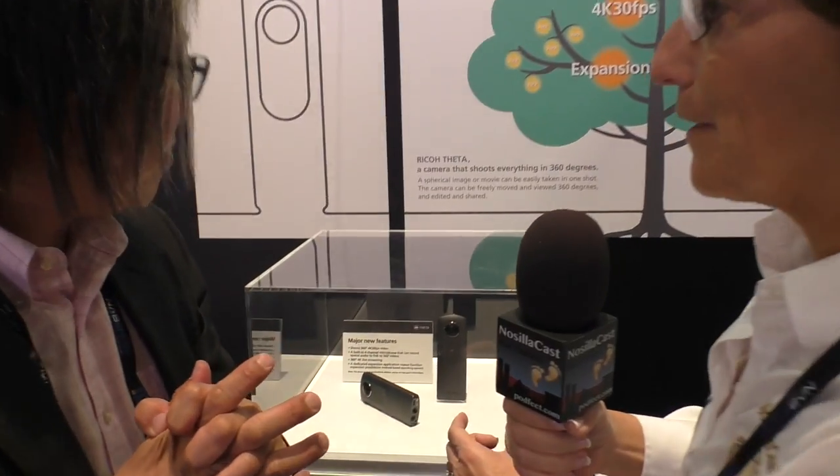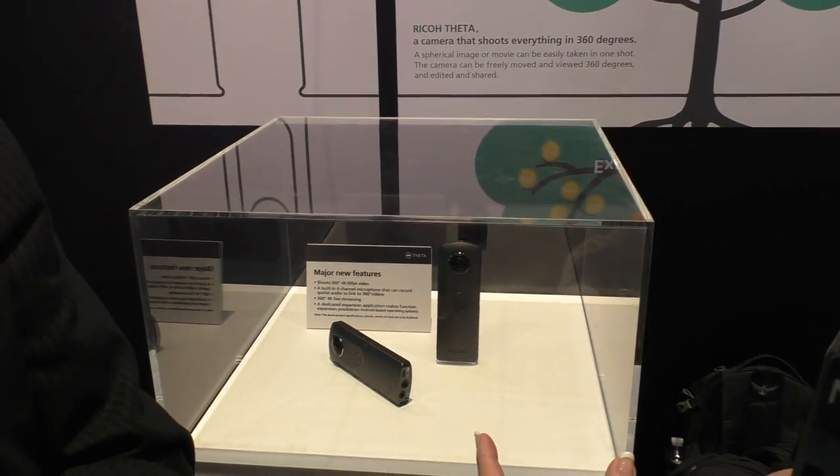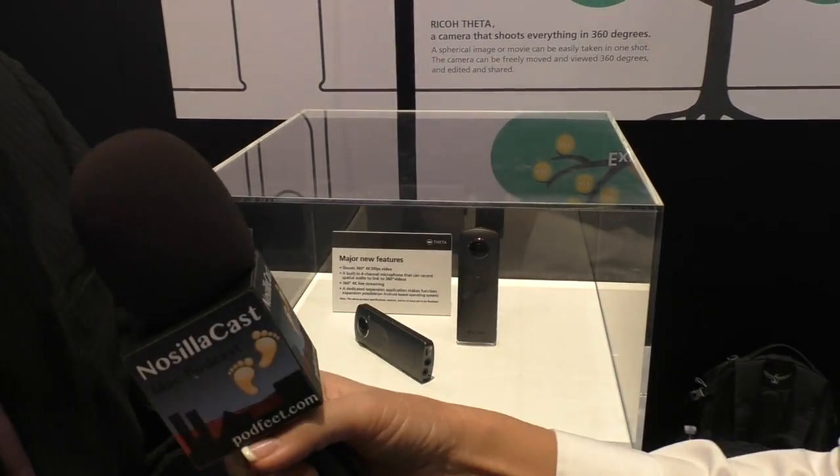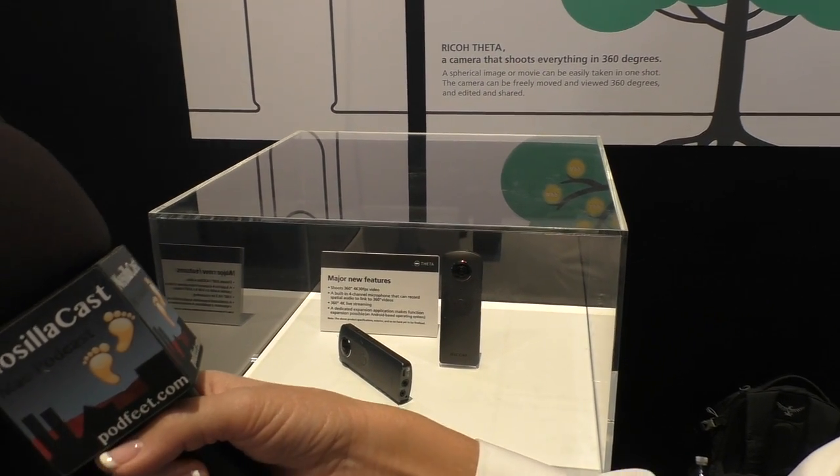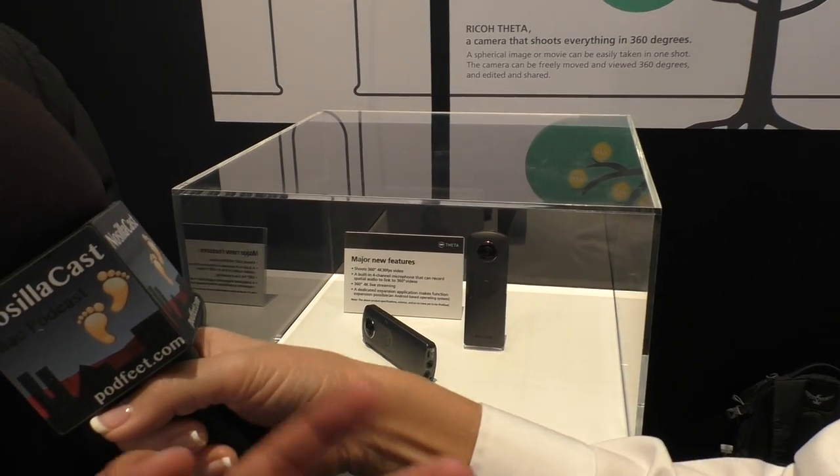All of that described, it looks like the same form factor as the Theta S — is it going to look pretty much the same? This is of course a prototype, but we believe the final product will be very close to this style. We really like the Theta because of its form factor. A lot of other 360 cameras are balls, and you can't stick those in your pocket. The Theta S is a thin, flat piece that's a lot easier to hold.